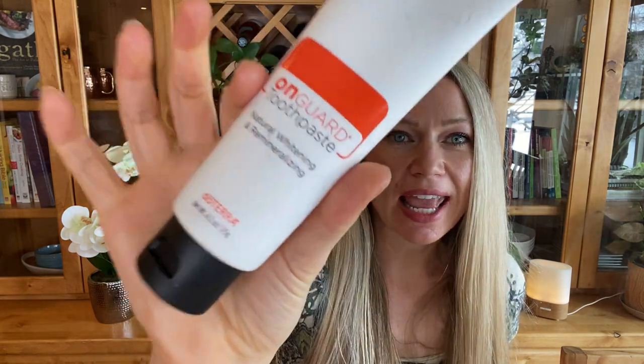Number three is the OnGuard toothpaste — I see a theme with OnGuard! People love it. This is a natural whitening and remineralizing toothpaste, good for sensitive teeth and even gum concerns. I was having my gums start to recede a little bit and my hygienist was pointing things out, so I started using the OnGuard toothpaste. When I went back to the hygienist, my gums had started to come back to where they were supposed to be. I also love the flavor — a little cinnamon-y, a little peppermint-y. My kiddo, now five years old, has used this as her first toothpaste and absolutely loves it.